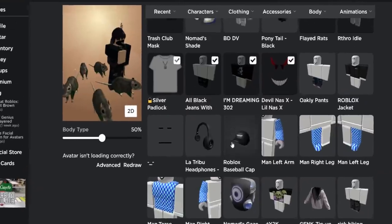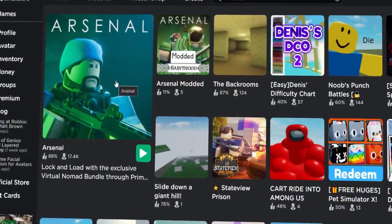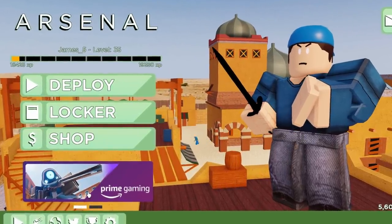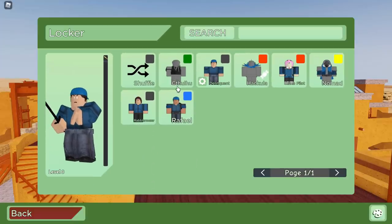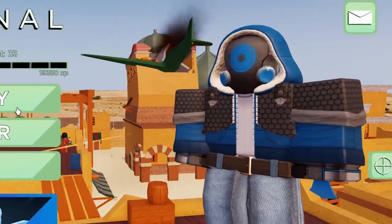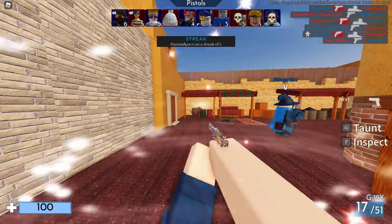If we click 'Back to Redeem' and go to the avatar editor, the items should be there — yes, there they are, the hat is just a bit further down. Now let's see what the bundle gives us inside Arsenal. We click on Prime Gaming, then 'Redeem Item,' and it automatically gives it to me. Going into my locker under characters, I can select it — there's the Nomad skin. It honestly looks a lot better on the Roblox website than inside Arsenal; the mask looks cooler as a Roblox accessory.